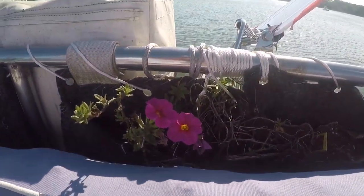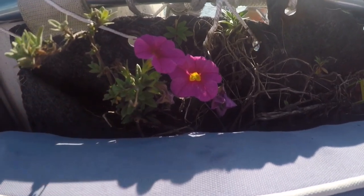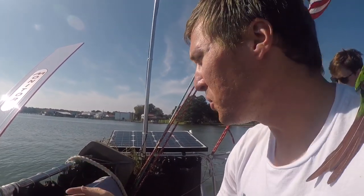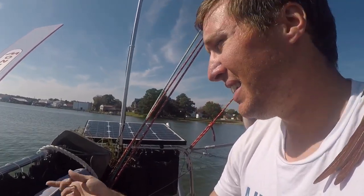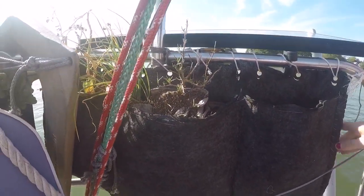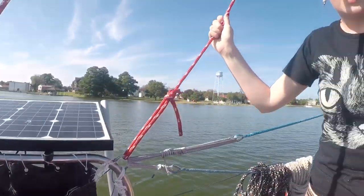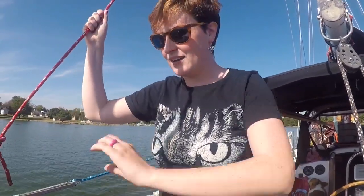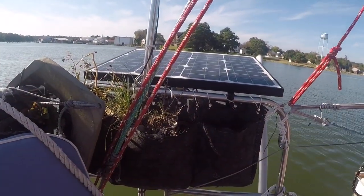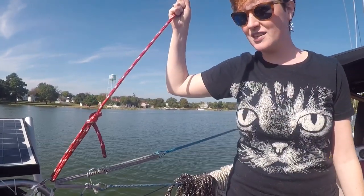If your significant other doesn't want to cruise because they don't want to give up their garden, tell them they can have flowers on a boat. I made a hanging garden out of recycled water bottles — it's five years old now. I made little pockets and if you remember to water the plants they'll grow nicely; you can take flowers, herbs, or vegetables with you. When we were at the marina, Herbie set up a soaker hose dripping on them so they were always happy.